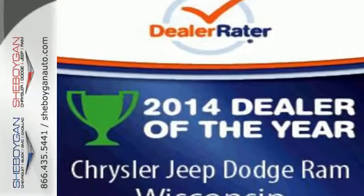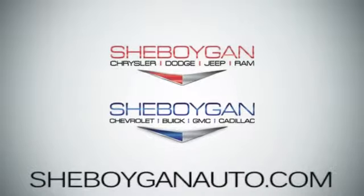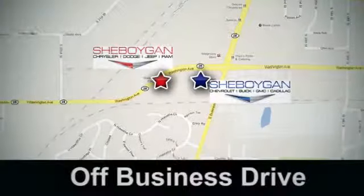Come in for a test drive today. Come see us at Sheboygan Auto — 8 brands in one location, off Business Drive in Sheboygan, Wisconsin.